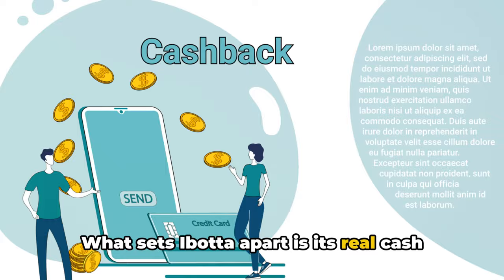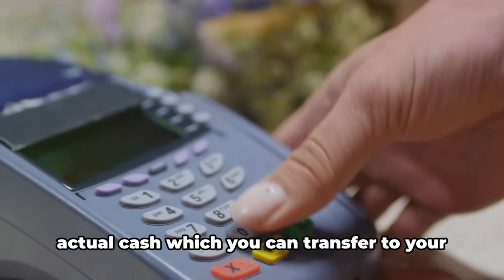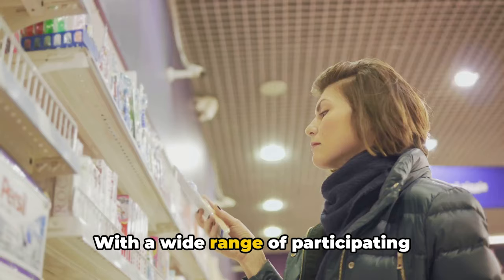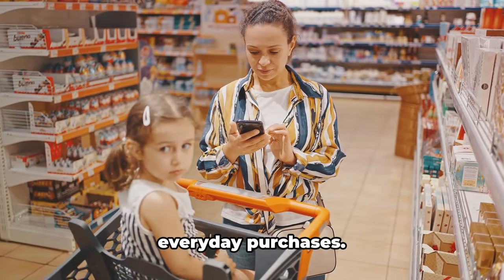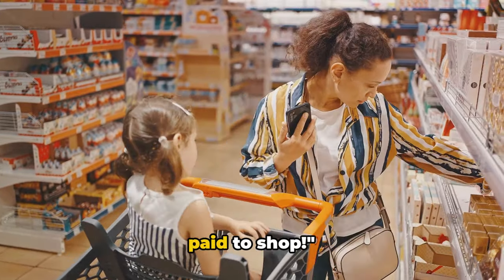What sets Ibotta apart is its real cashback feature. Instead of points or gift cards, you get actual cash which you can transfer to your bank account or redeem through PayPal or Venmo. With a wide range of participating retailers and an easy-to-use interface, Ibotta makes it simple to save money on everyday purchases — you're literally getting paid to shop.